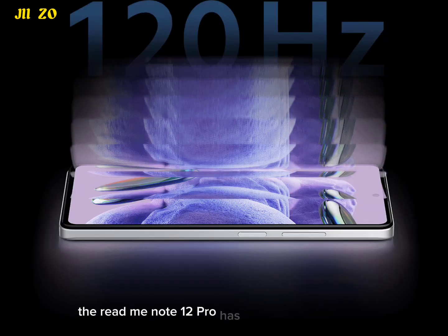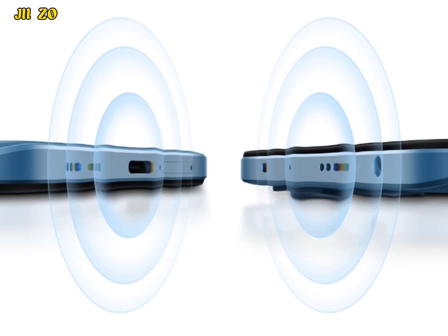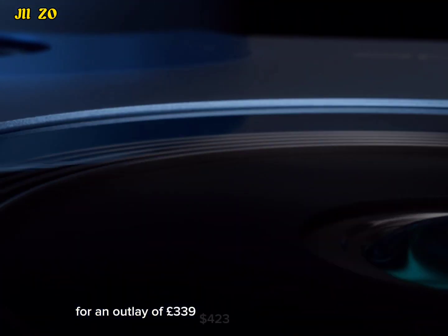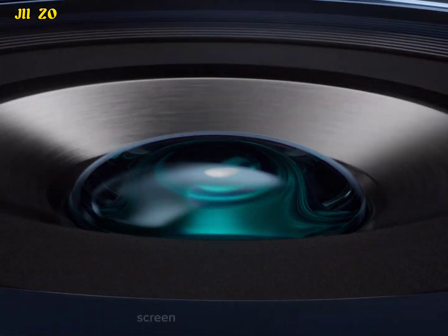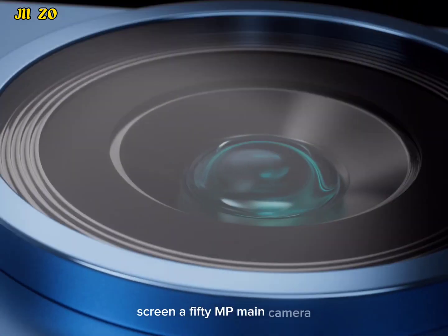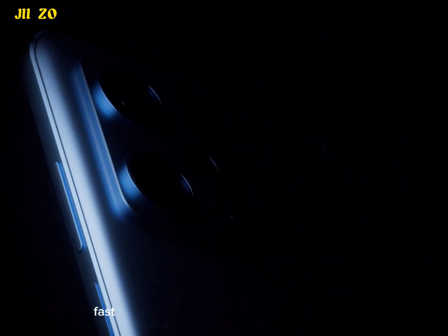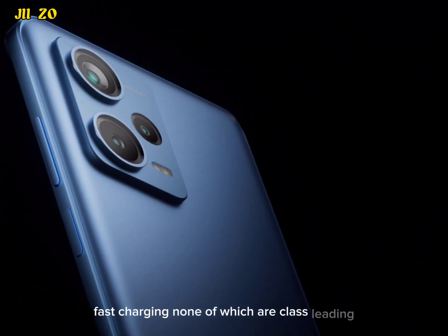The Redmi Note 12 Pro has two things going for it: a reasonable price tag and an attractive list of specifications. For an outlay of £339 you get a 120Hz OLED screen, a 50MP main camera, a 5000mAh battery and 67W fast charging, none of which are class-leading, but which combine to become an attractive offering.